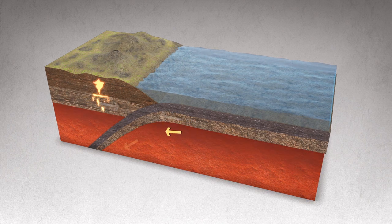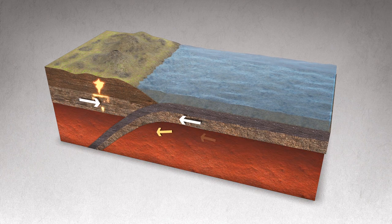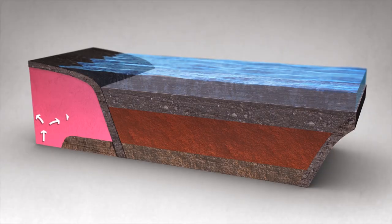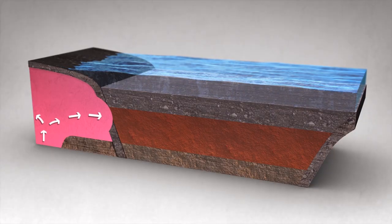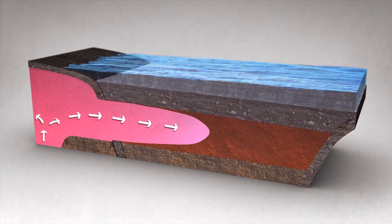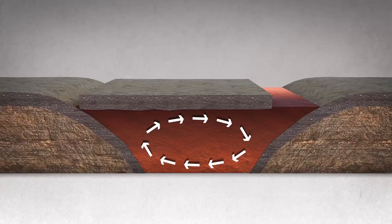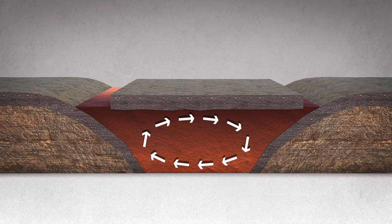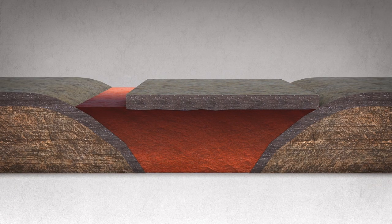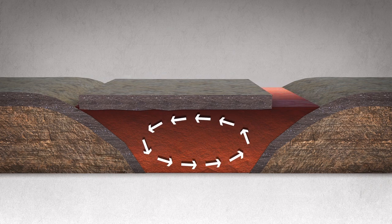Geologists have long thought tectonic plates move because they are pulled by the weight of their sinking portions, and that an underlying hot, softer layer called the asthenosphere serves as a passive lubricant. However, this new study suggests that in the Caribbean, the asthenosphere is not just a lubricant, but acts more like a strong current that moves the floating plates around — a bit like the air currents of an air hockey table would move the pucks around when no one's playing.